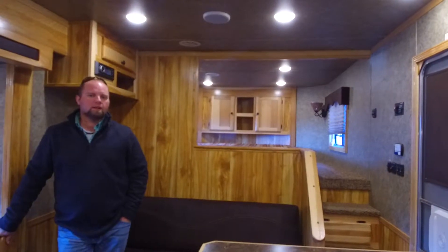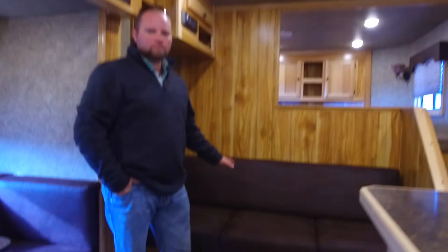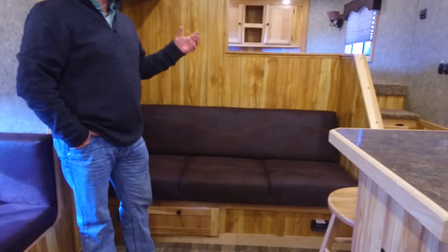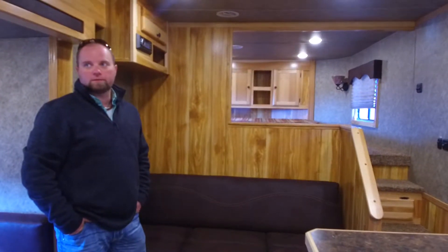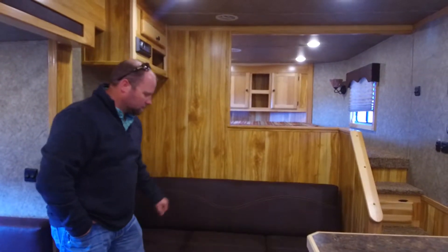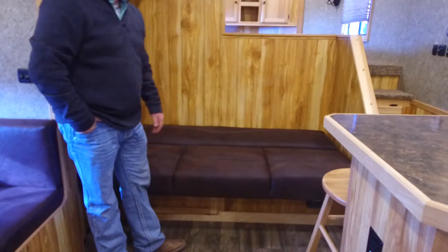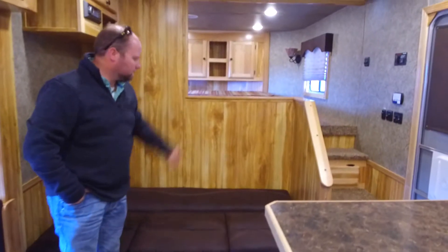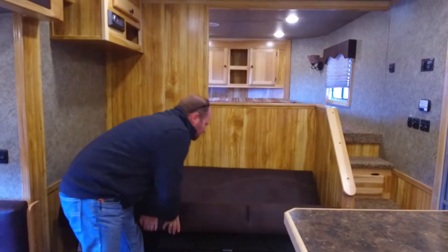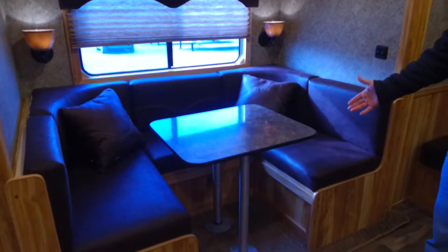We're inside the 8415. This one is the sofa at the riser wall layout, and it also has the upgraded hickory interior — that's the lighter wood. Really nice package. With the sofa at the riser wall, this will fold down into a bed very easily to sleep a couple of kids up there, and mom and dad up there as well.